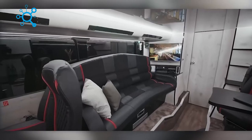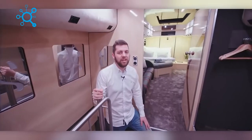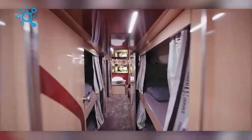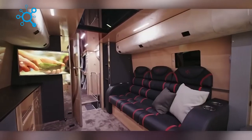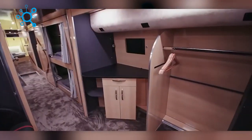Look no further than this motorhome from a German company. Its most advanced version features 16 beds and two floors, offering 538 square feet of usable space comparable to an average apartment. With 12 configuration options available — from a mini hotel to a mobile office — you're sure to find the perfect fit for your needs.